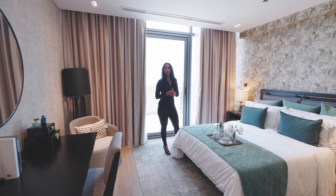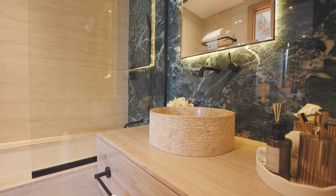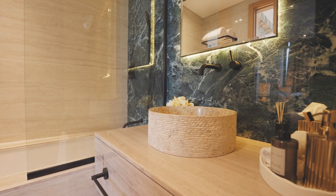You've got an ensuite bathroom in this room as well. There's the marble backdrop and the LED lighting behind the mirror. I really like the cream marble finishing.